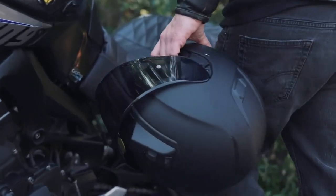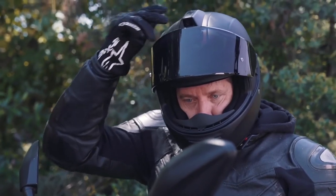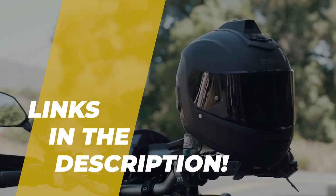Hey folks, welcome back to the channel, where today we will discuss the best Bluetooth helmets for motorcycles on the market. Without further ado, let's get started. And by the way, links to all the featured products are given in the description below.